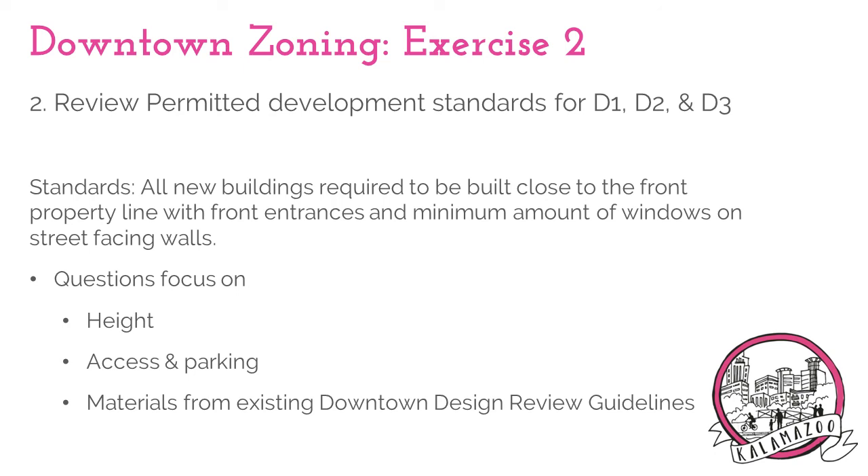The new downtown districts are form-based, meaning that in addition to permitting uses and general building location, they include standards that will also regulate form — specifically for building walls that face public areas such as our streets and sidewalks. This includes standards such as entrances on street-facing walls and the minimum amount of transparency, which means the ratio between windows to wall space. These standards currently exist in the city's downtown design review guidelines and are being transferred into the zoning code itself.